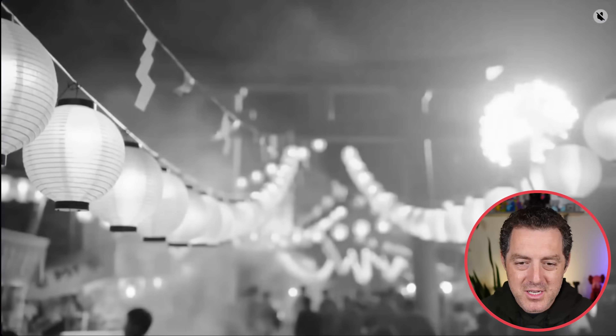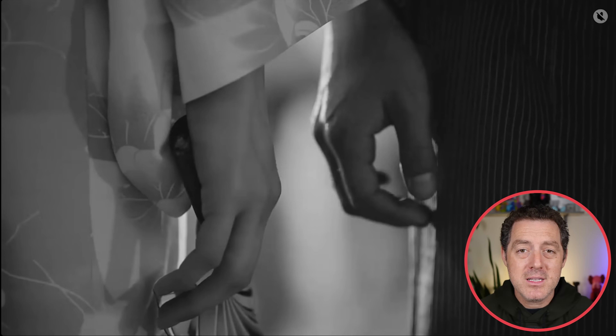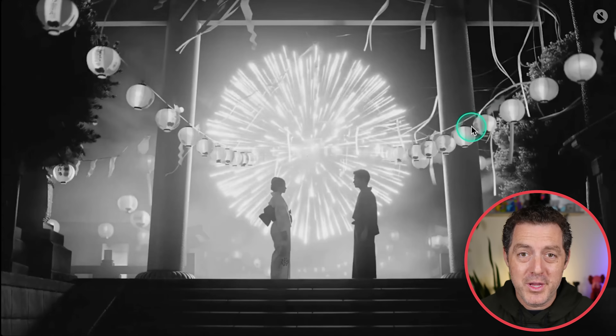Here's another example — look at the realism here. The snow on his beard, the wind noise over the voice. It is so good. Here's another one, kind of beautiful fireworks in black and white. There's no possible way I would be able to tell that this was not real.